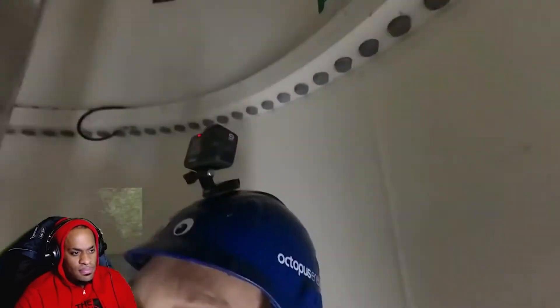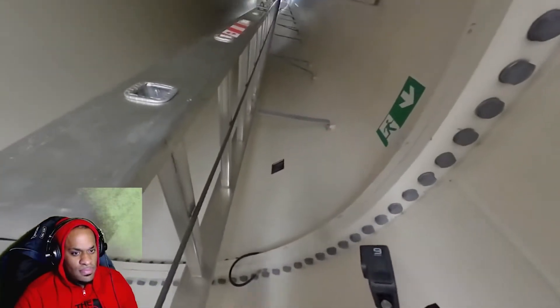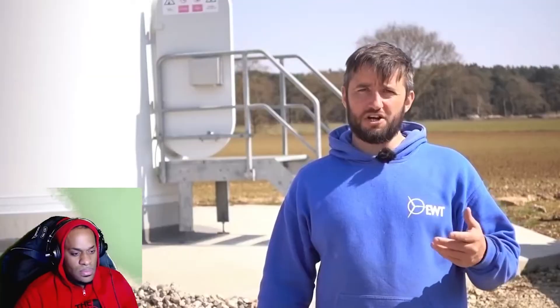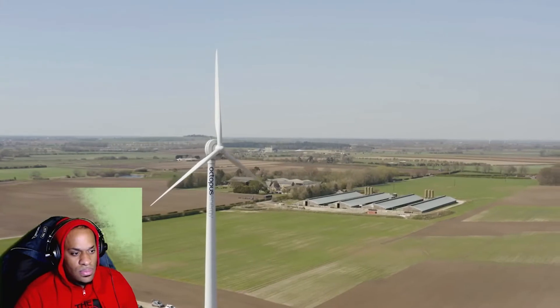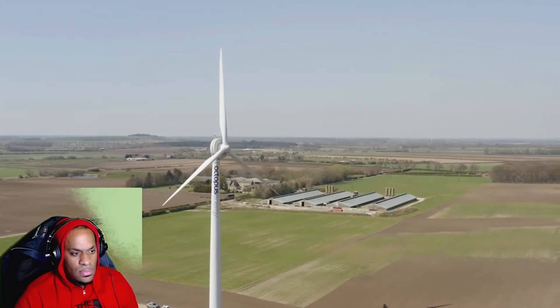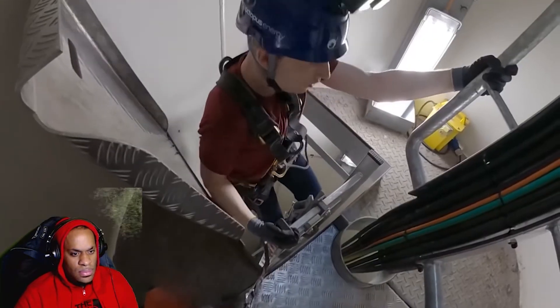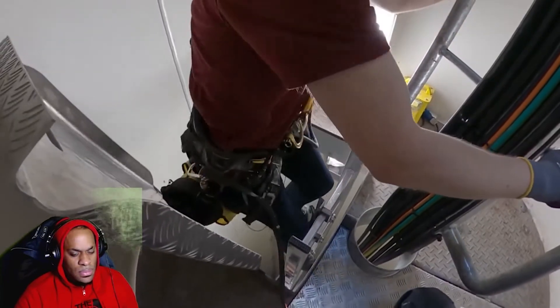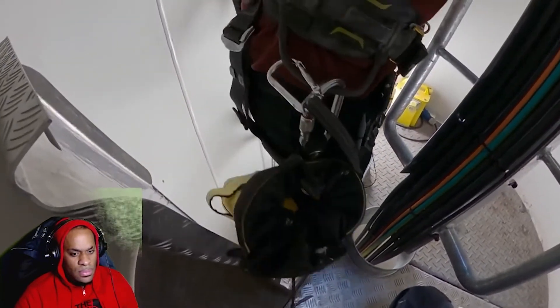Here we go. The emergency descenders come in different guises, but the one at the top there — we only train with it once every two years, because it's always the worst case scenario if you have to get that out. It's an inertia device. If you just clip it to yourself, you'll lower down to the ground under its own steam. You can brake, but generally you'll just hit the ground at a safe speed. You don't train with it very often because in the real world you should never have to use it — you've got lots of other things to fail first. There are instructions written on it as well on how to use it.